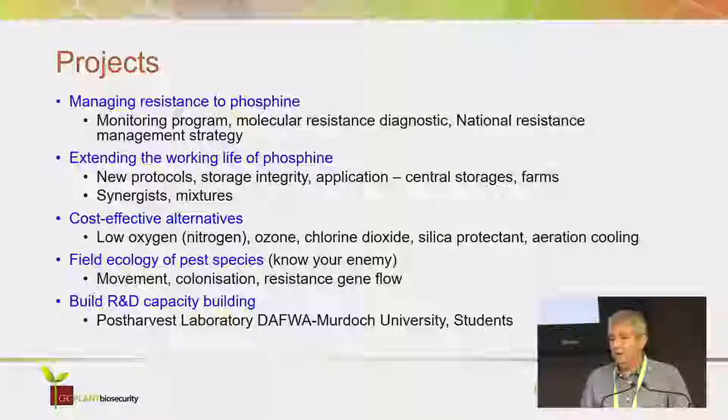We had a national resistance monitoring program. We developed a genetic diagnostic for resistance. We developed a national resistance management strategy through the industry, cooperating with industry. We developed new protocols, looked at storage integrity — making storages work better, fumigate better, store grain better. We looked at application in central storages and on farms, and the use of synergists and mixtures.